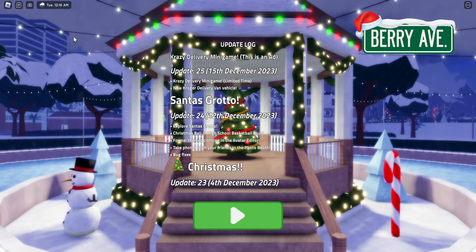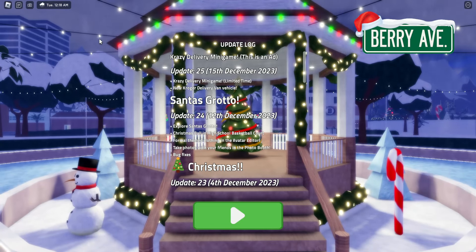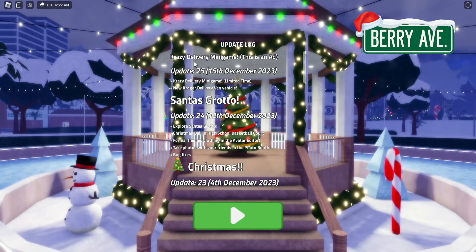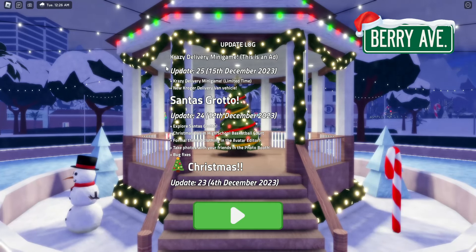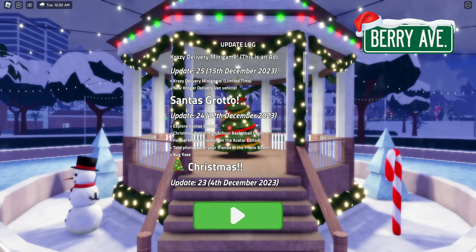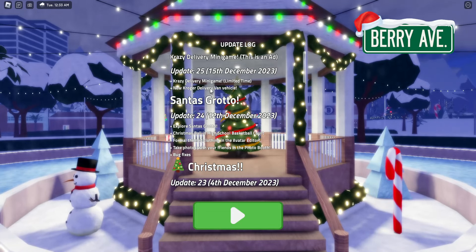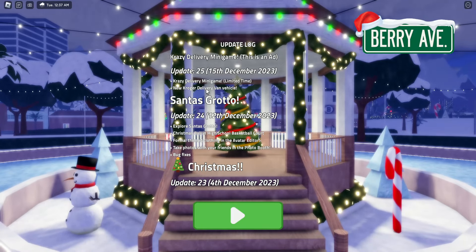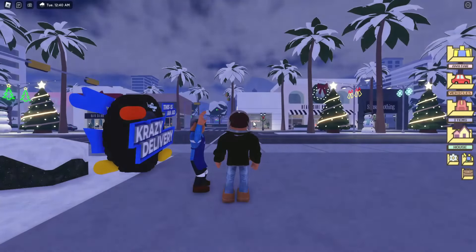Hey everyone, welcome back to another video. Today we're here on Berry Avenue - there's been a little update, not a huge one, just a little one. It's a crazy delivery mini game, so this is like an ad, a sponsorship, but it's update 25. Basically they've added a crazy delivery mini game which is only here for a limited amount of time, and they've also added a new Kroger delivery van vehicle. Kroger is like the grocery store brand in America.